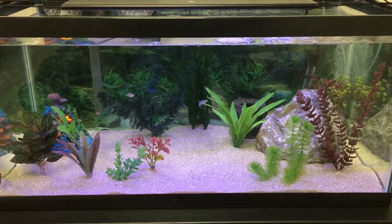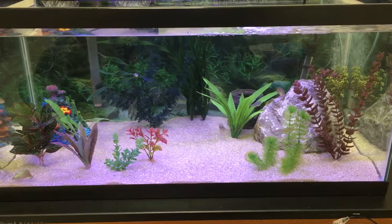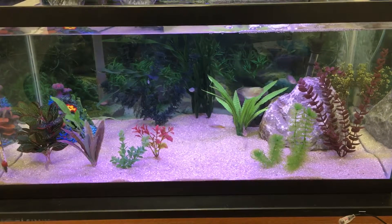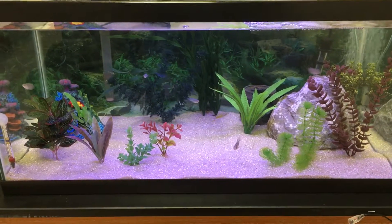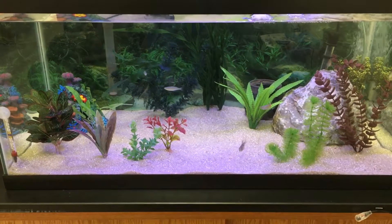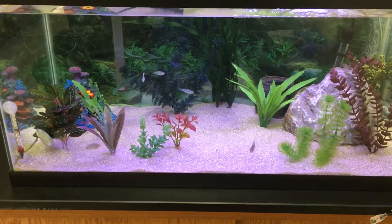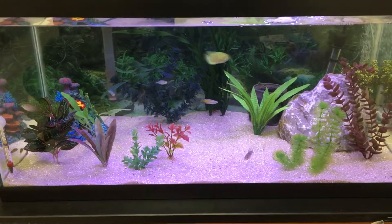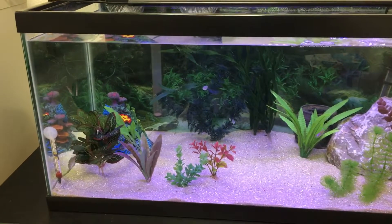What's up YouTube, it's feeding time here at the fish tanks in the classroom. I've got a 40-gallon breeder with a newly stocked community. I've got a couple of Bolivian rams, a blue dwarf gourami, and a glass catfish in there - he's still getting used to his tank.